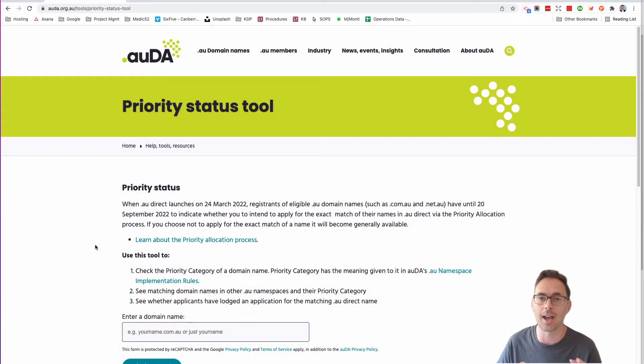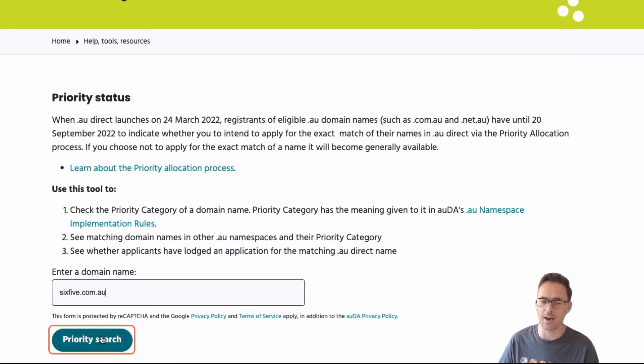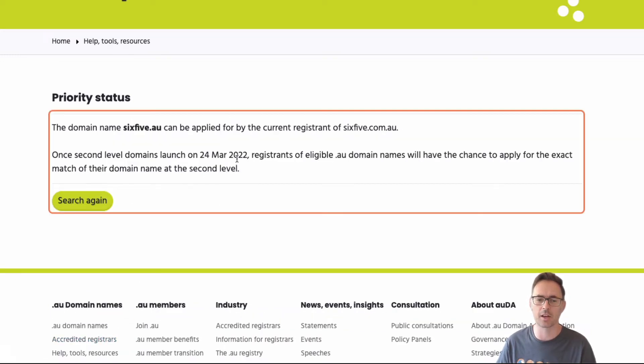The first thing is you're going to come to auDA.org.au and the priority status tool — the link will be below. You're going to simply click in the box, type in your domain name — the one you already have — and click on the priority search button. That's going to pop up and give you some information about whether you are eligible or not.